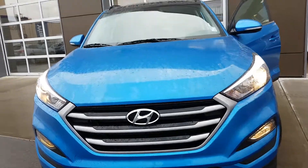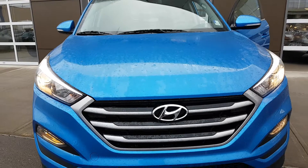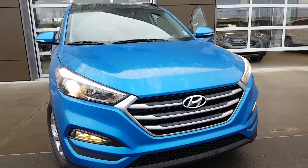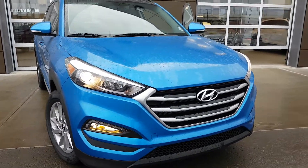Good morning from River City Hyundai, my name is Adam. Today we have a 2017 Hyundai Tucson luxury edition. Thank you for joining us for this walk-around — as you can see, it has a beautiful front end.